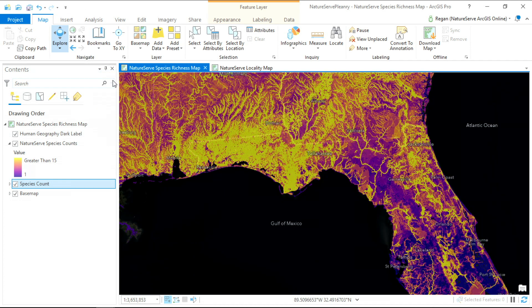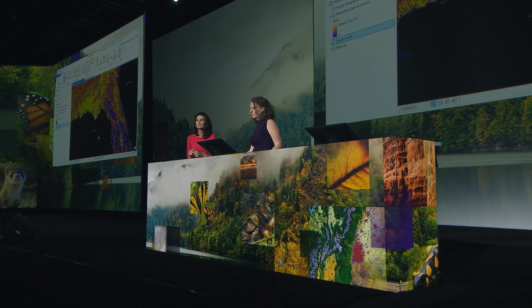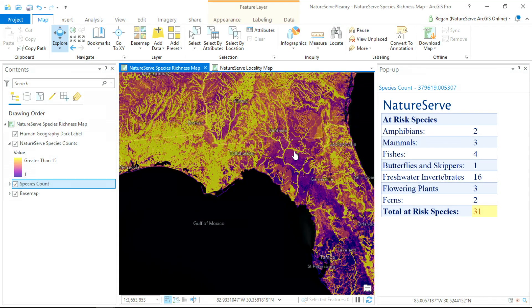Over here in the southeastern US, an area experiencing explosive growth, these bright colors indicate it's still filled with habitat for threatened species, not only on land but also in the rivers. This map is not just a static data layer — it's an interactive map. We can ask: which species are at risk? How many? Are they butterflies, crayfish, or salamanders? How imperiled are they? This map provides conservation intelligence for better, smarter decisions.